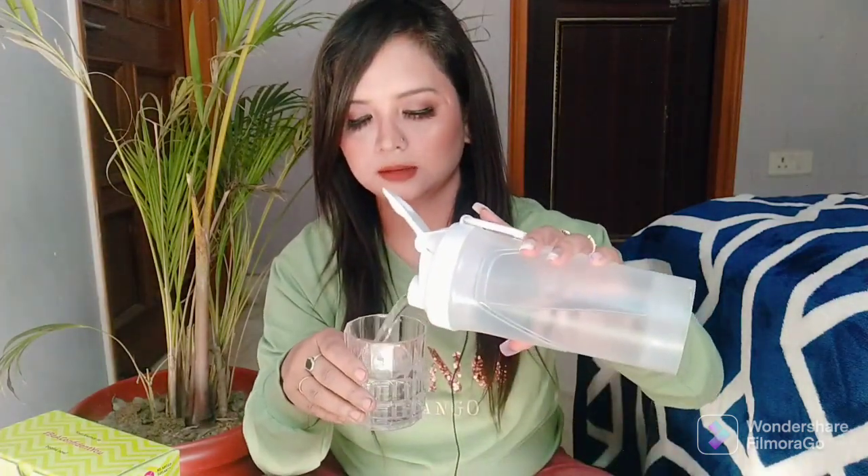This glass of water is 250 ml. What you have to do is pour in 250 ml of water and mix in the complete powder from one packet.